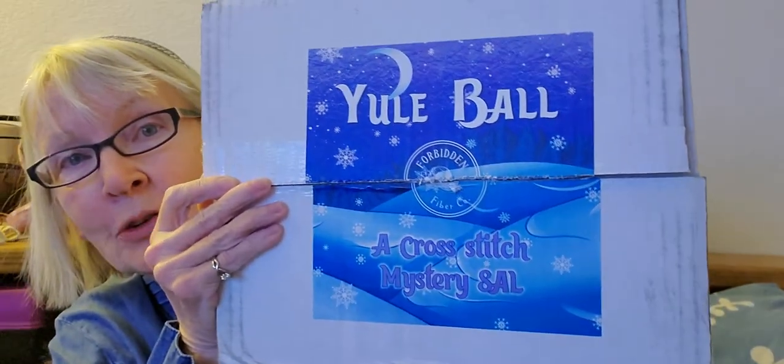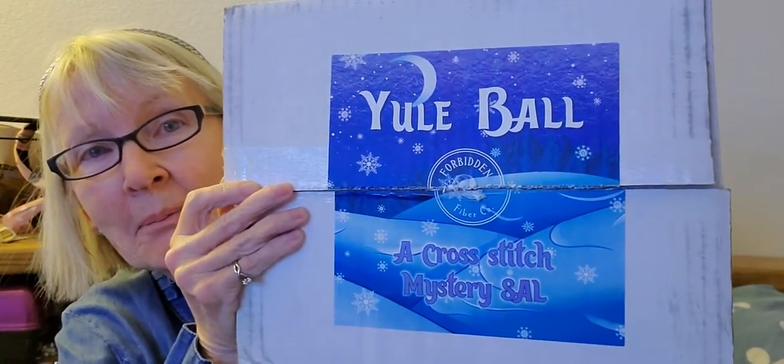Hi Floss Tubers! I hope this lighting is okay. This is Stitching to Connect Annie. I may have to redo this anyway. This is going to be my first attempt at my advent — opening something every day. I just got home from my trip to DC to spend some time with my family over the holiday, and when I got home my Yule ball box was here.